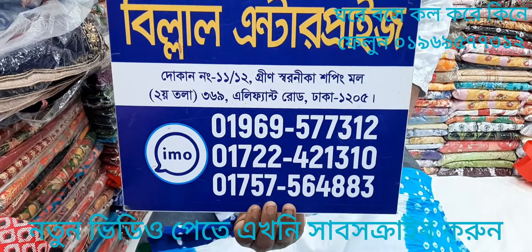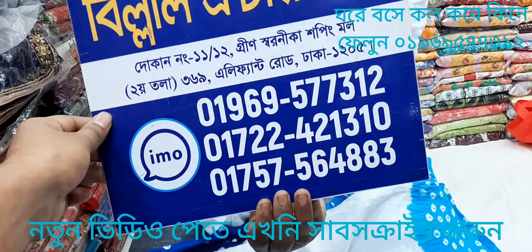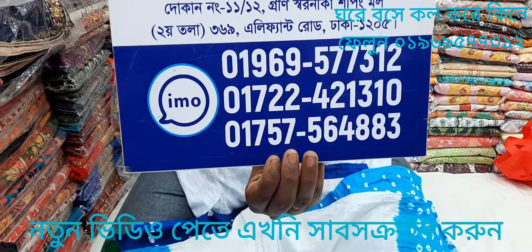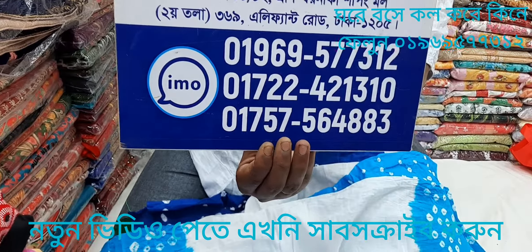I will give you the address of the village. If you are in the green shop, thank you so much for joining us.